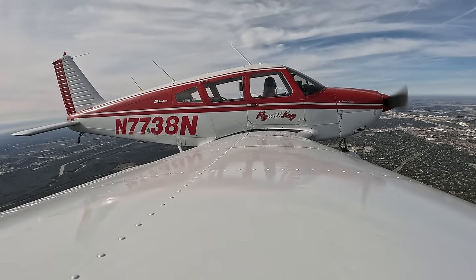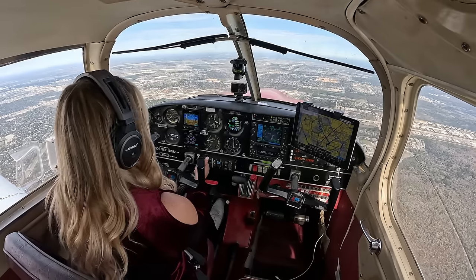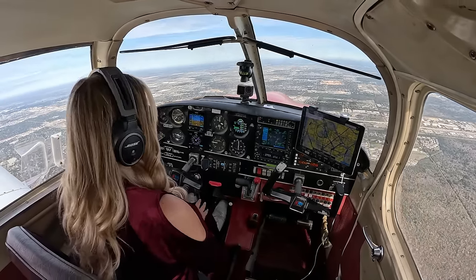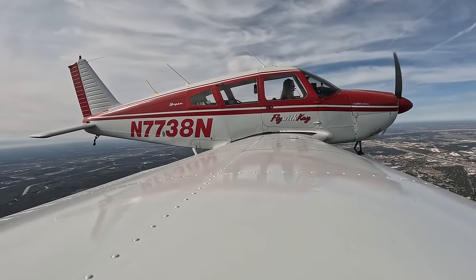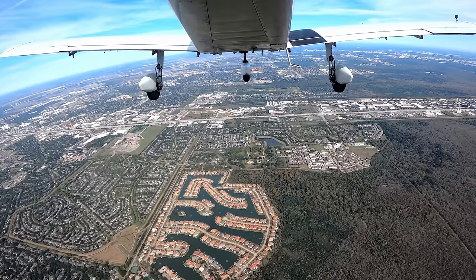ATC: Turn 10 degrees to the right. 10 to the right, 7738 November. That puts us at heading 360 now, so we are 10 degrees closer to the direction we actually want to fly. That's a good sign. Of course, that puts us directly into the headwind, because the winds are coming from 360 at 19 right now.